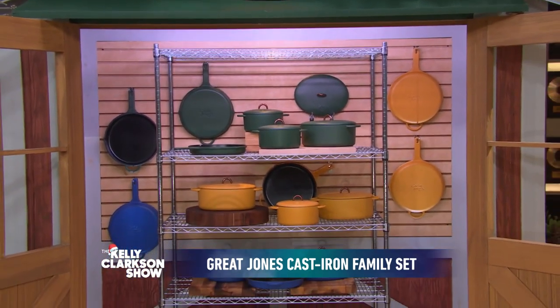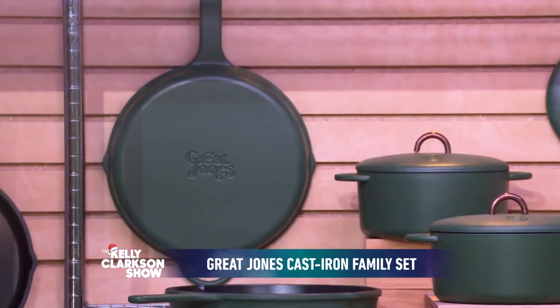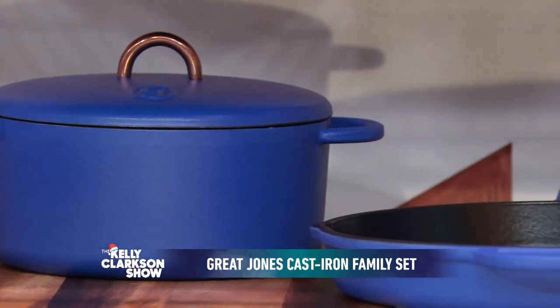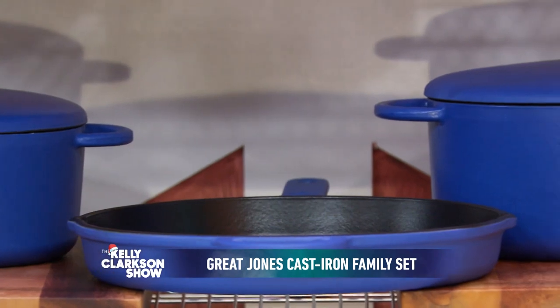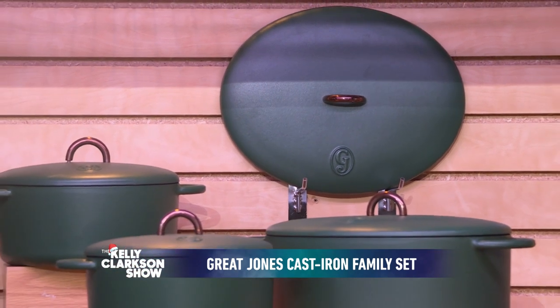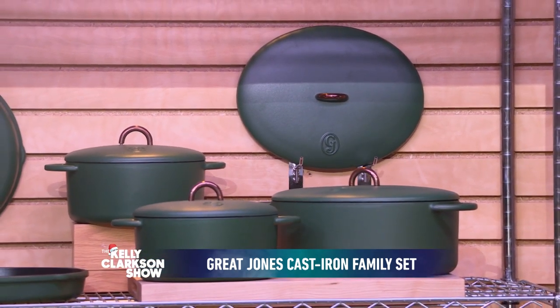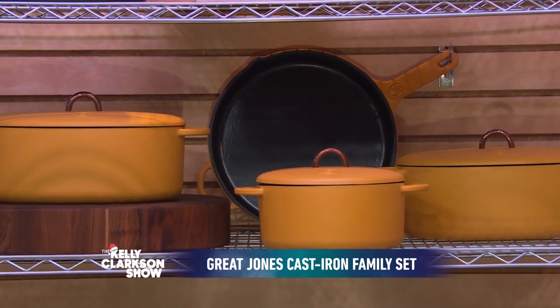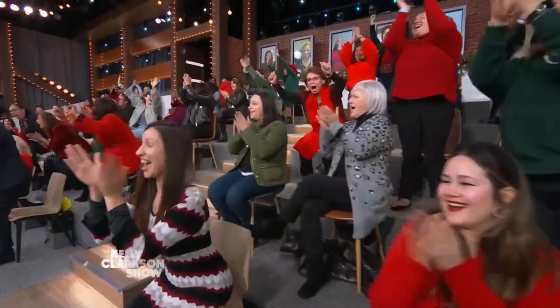This is the three-piece family set by Great Jones, a small woman-owned New York-based company that makes award-winning cookware and bakeware. This set includes a pre-seasoned 12-inch cast iron skillet, plus two Dutch ovens — one large and one small — that nest for easy storage. Cooks and chefs everywhere swear by Great Jones cast iron because it's superior at retaining and evenly distributing heat. These colorful designs move from stovetop to the oven to the holiday table centerpiece with such ease. And for our audience — dramatic pause — you're all going home with your own cast iron set by Great Jones!